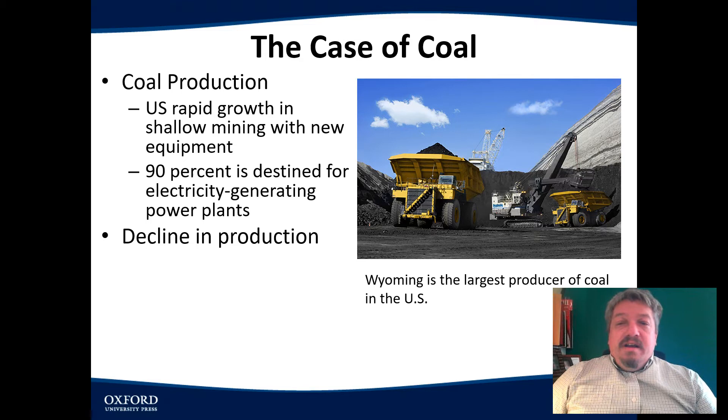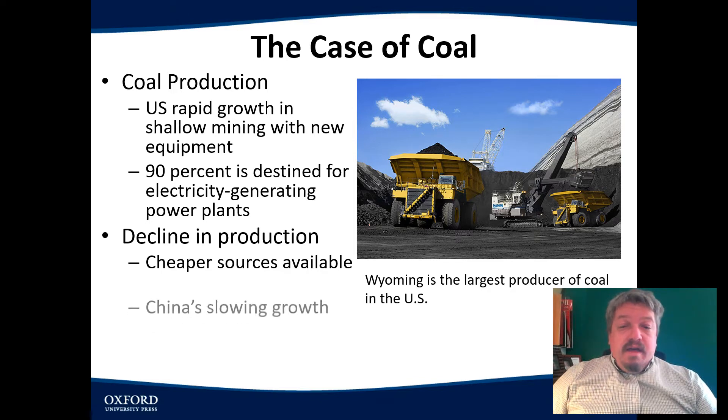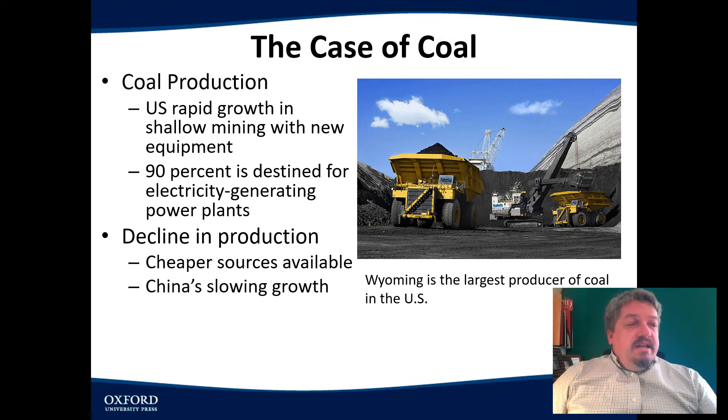We have seen a decline in production of coal in this country, mainly because there are cheaper sources available. Australia has coal that is easier to mine. Another thing is that the Chinese economy was one of the largest users of coal. Their economy has now become the second biggest, so their factories are powered by coal, and they were importing it from us as well. But as their economy has slowed down, so has their desire to buy coal.